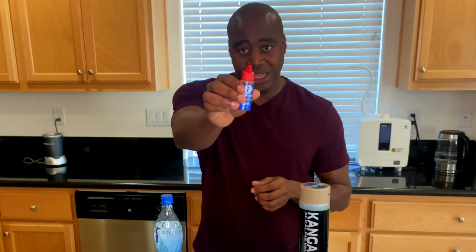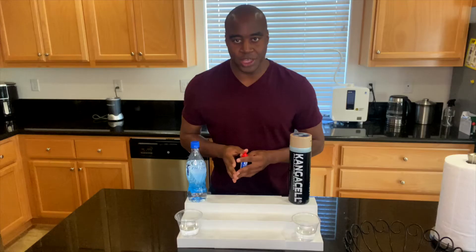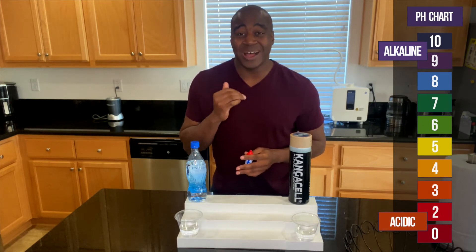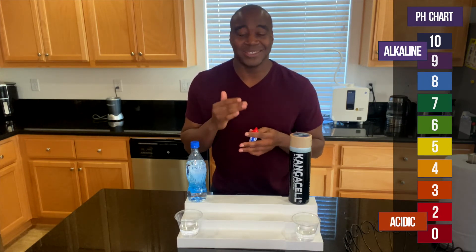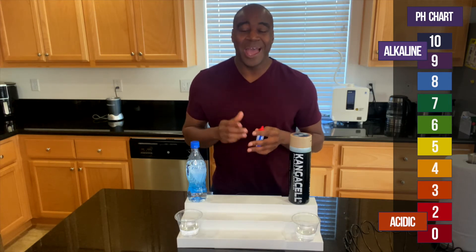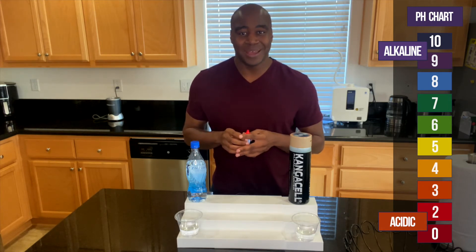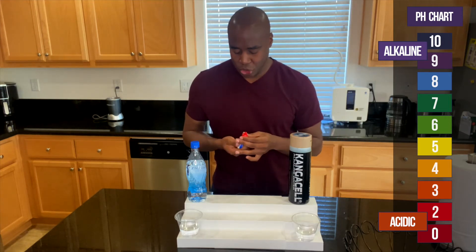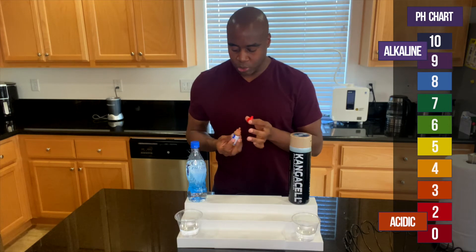We want to consume alkaline things because it lets our blood maintain that balance much easier and gives us the nutrients to keep that balance going. We're going to use pH drops to see what color we get. If we get red, orange, or yellow, it's acidic and eating our minerals. If we get blue, purple, or dark purple, it's alkaline. Let's put a few drops in each one.